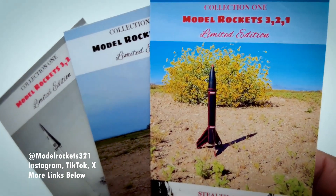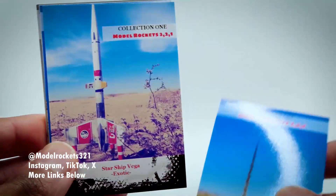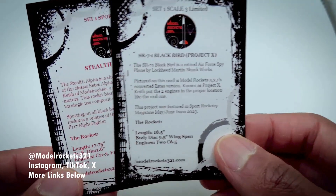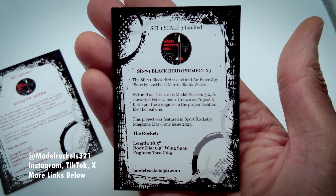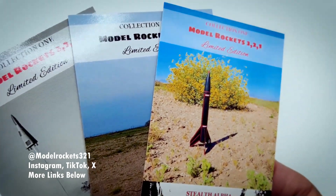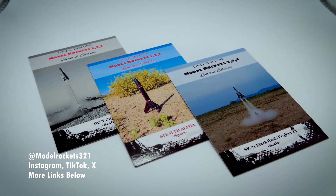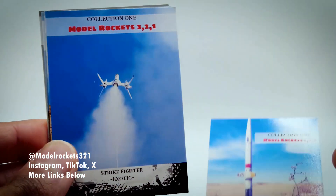Just want to let you guys know — subscribe to the channel. If you're new here, subscribe. Build rockets, launch rockets. I'll show you some rocket stuff here and there. Also, there are two sets of cards left — just two. Go to the site, link is in the description. These cards are done, out of production. Set number two should be coming later in 2024. Stay tuned and I'll see you inside Hobby Bench.